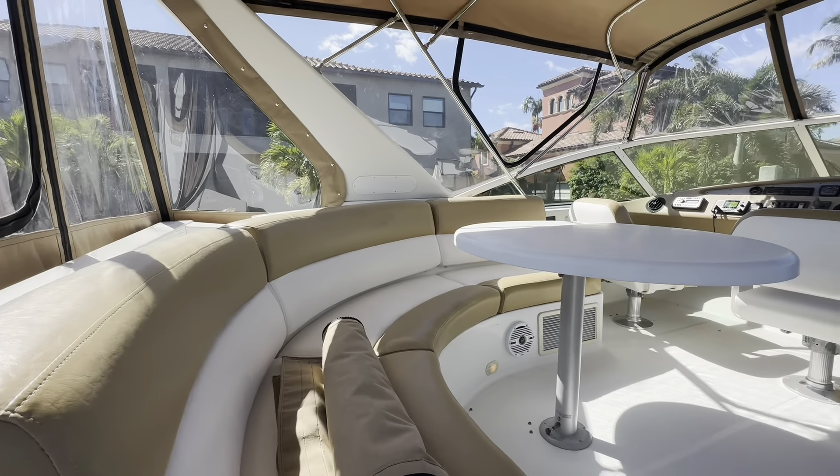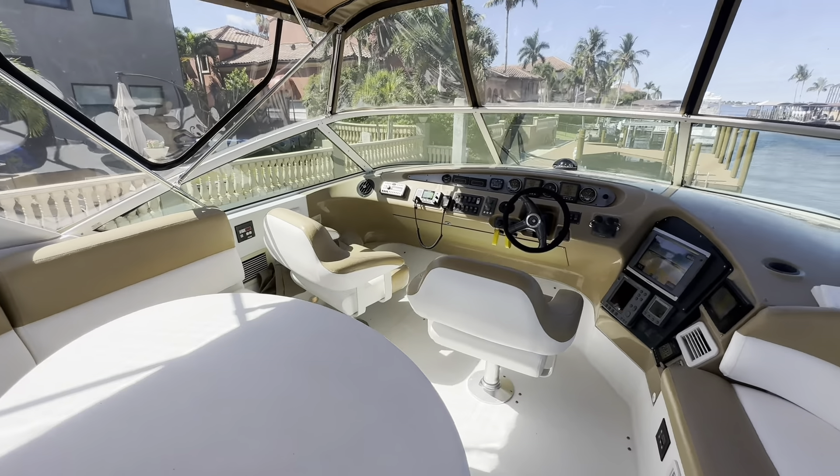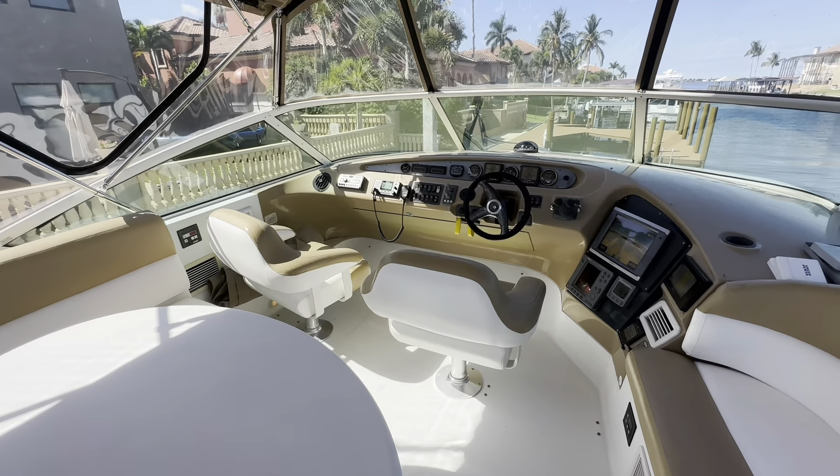Up here there's newer upholstery, and this enclosure is about a month old. This one's unique — it has two air conditioners up here that have been added.